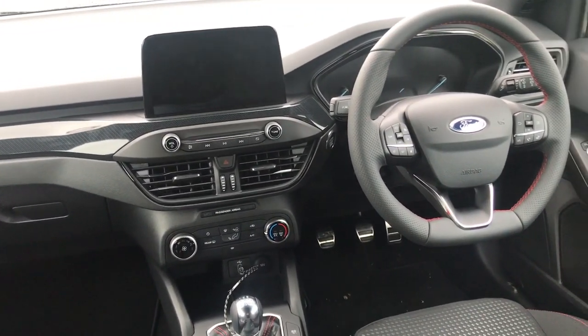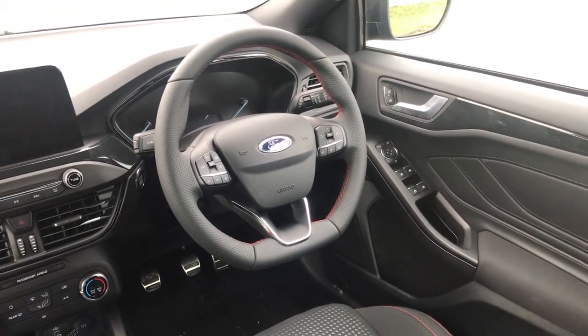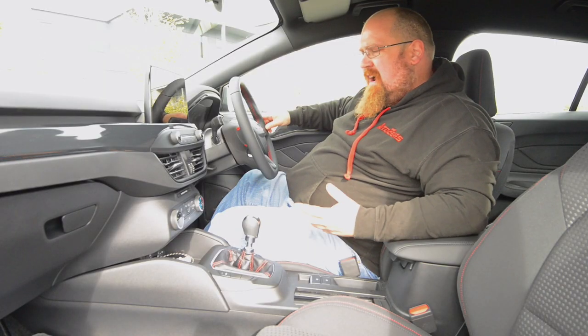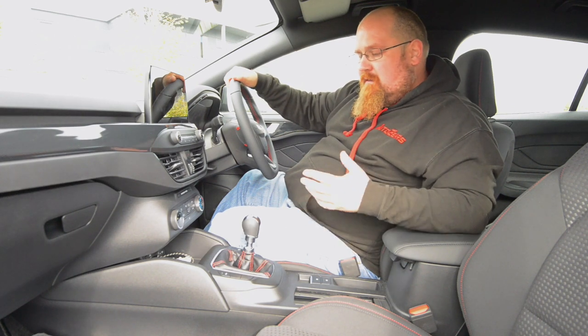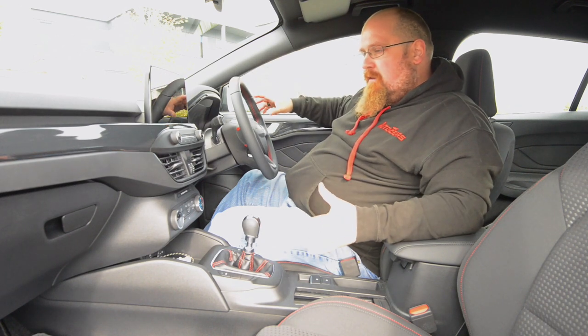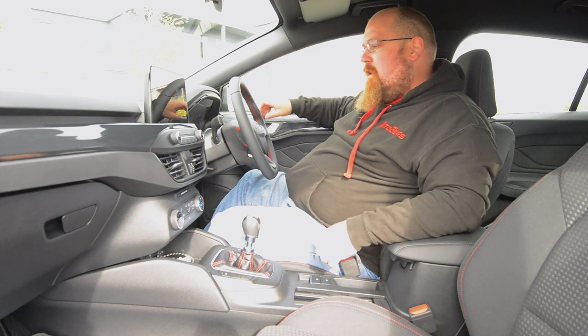We've also got soft touch bits on this panel here as well as leatherette on the centre armrest. But from this section downwards it is all hard scratchy plastics, and what has disappointed me is some of the plastics down below are not just scratchy, they're actually a little bit flimsy as well - so definitely not on a par with something like a Volkswagen Golf. But I do like the overall design, it's very modern and also quite simplistic.